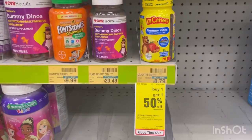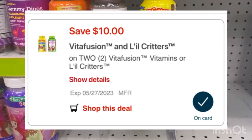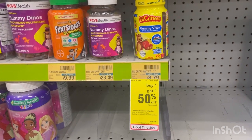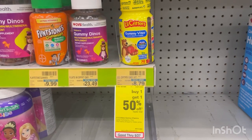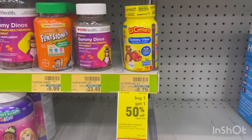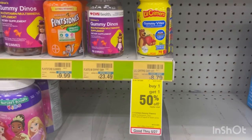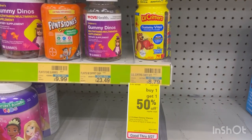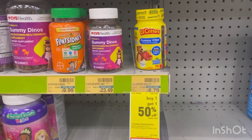We have a deal on Little Critters Gummy Bites — buy one get one 50% off, plus a $10 off two digital coupon. Two of them total $13.18; minus that $10 coupon, you'll pay $3.18, making it only $1.59 each — not bad for vitamins. My store only has one, so I'm not grabbing it. But some stores carry a vitamin C one for $6.79, and two of those would be only about $0.19.